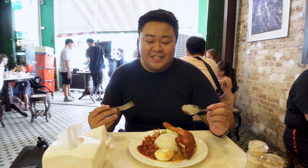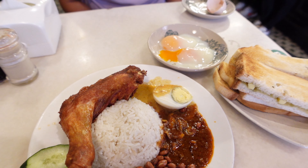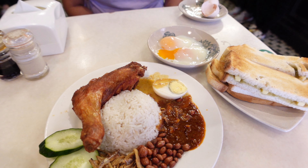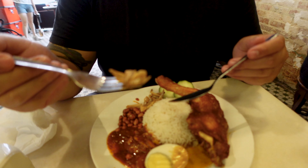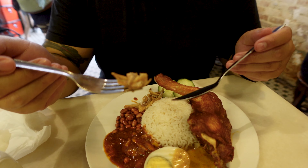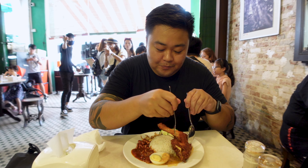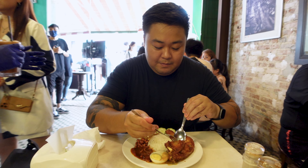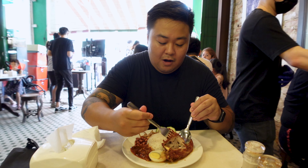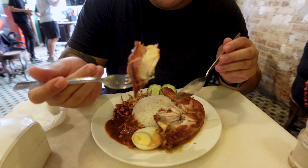My turn — I'm starving. We have the nasi lemak: chicken, rice, half-boiled egg, sambal, peanuts, and dried little fish — I believe it's anchovies. I'm just going to grab a piece of chicken. Oh, it's so crispy on the outside and super juicy on the inside! This is a recommended dish here in Malaysia and I'm so glad we get to try it — this is my first meal.